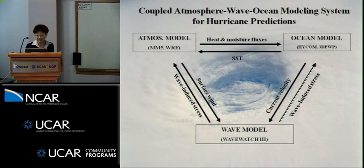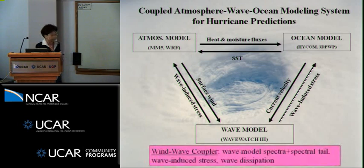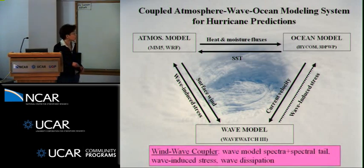Before CBLAST, there was a program where we put together a wave-coupling framework. Not only an atmosphere model and ocean model, but we also added a wave model, and the communication between these is described in a prior paper. During that development, we realized the wave plays a key role energetically — both in how heat flux transfers and how stress relates, all through surface waves.